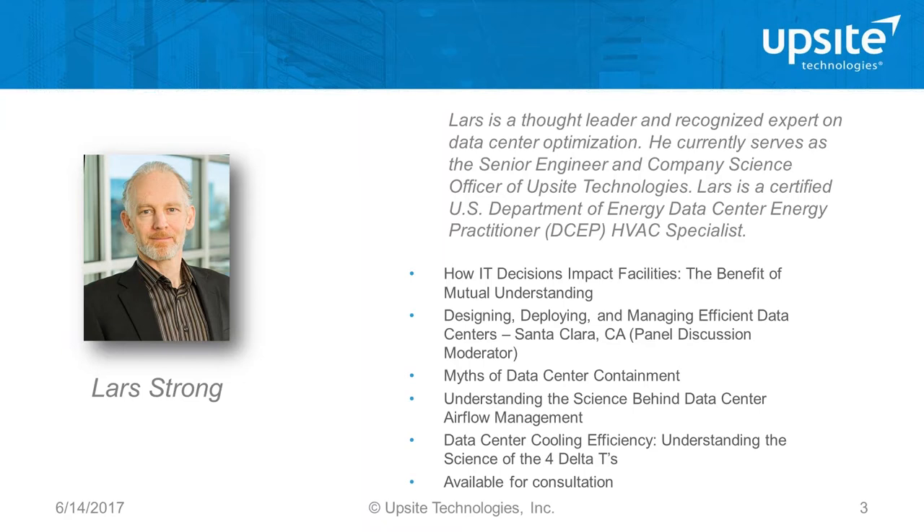Last week we covered Airflow Management 101, which provided IT and facilities professionals with a good understanding of the positive results achievable when deploying industry best practices for airflow management. Next week, June 21st, we'll cover 'State of the Data Center: Preparing Airflow for the Digital Evolution,' hosted by Lars Strong with guest speaker Bill Klayman, CTO of MTM Technologies and member of our technical advisory board.